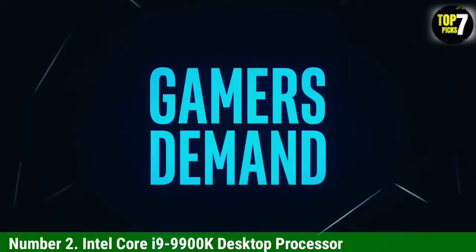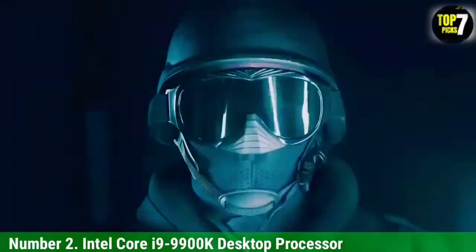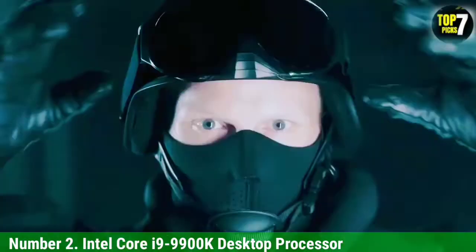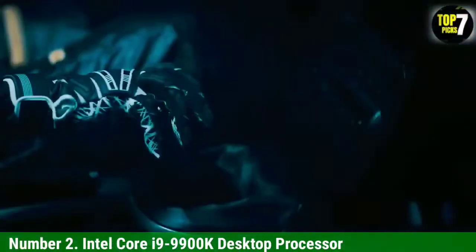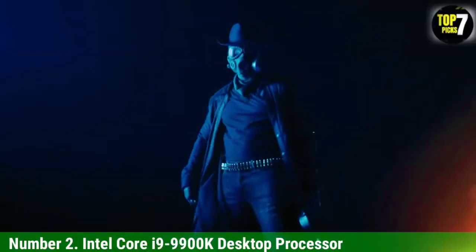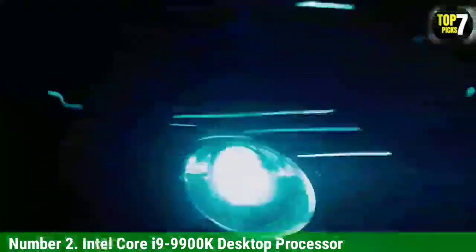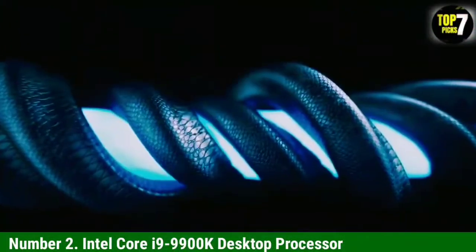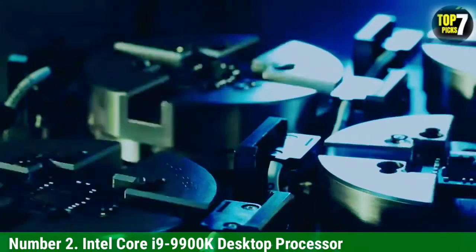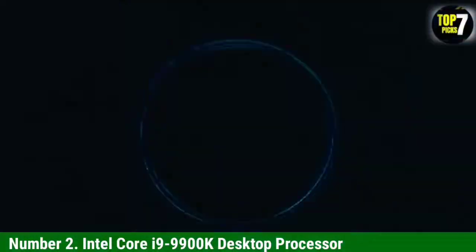Number 2: Intel Core i9-9900K Desktop Processor. Intel's Core lineup of processors is one of the most popular options when it comes to gaming CPUs that can also be viable for other computing tasks like video editing. This Intel Core i9-9900K CPU for video editing is a great gaming CPU that can also be used for video editing. Even though this CPU is made for gaming, you still get 8 cores and 16 threads with it. However, it only features 16 MB of cache, which is a bit low for tasks like video editing.